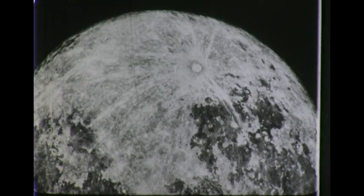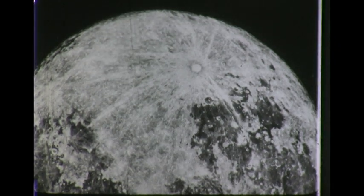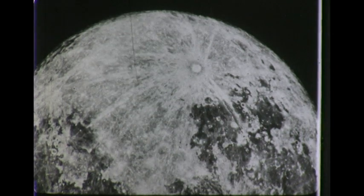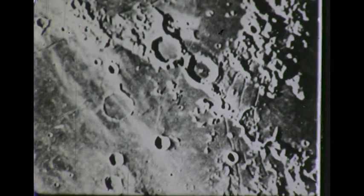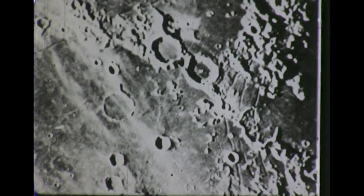Looking at the south polar region at full moon, we see a fine display of bright streaks extending from the crater Tycho. These are the rays — one of them is 1,400 miles in length. Rills, or cliffs, are cracks in the moon's surface; over at the right are three large cracks.